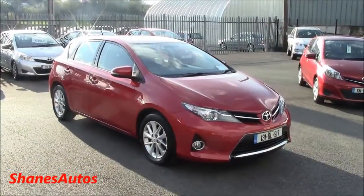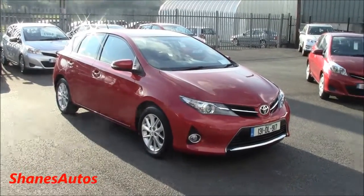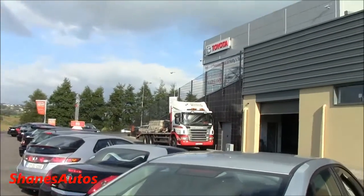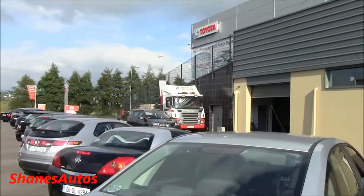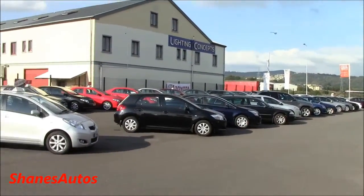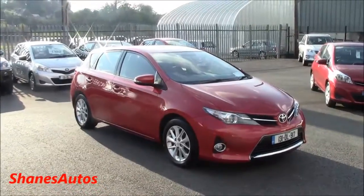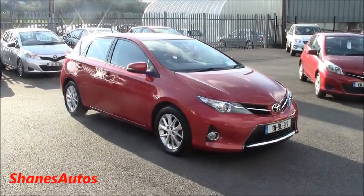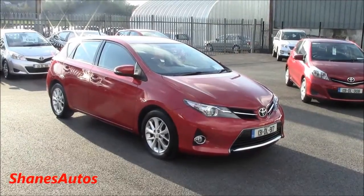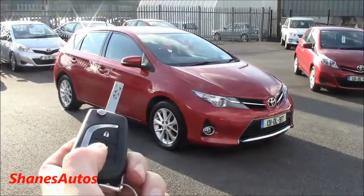Hello everyone, today we are going to be taking a look at the all new 2013 Toyota Auris. Today's review is taking place at Kelly's Toyota, situated in county Donegal. For all contact information regarding the dealership, please see the description box below. In today's review we will be looking at the interior, how the features work, start up, the engine, performance data, and the exterior. So let's get started.